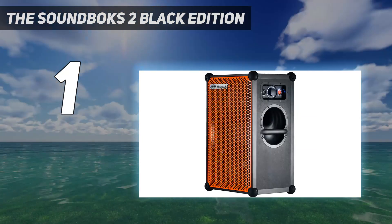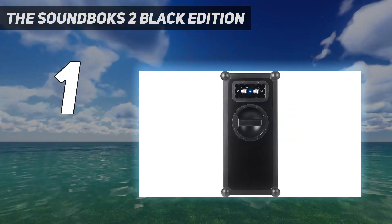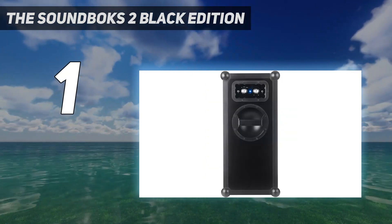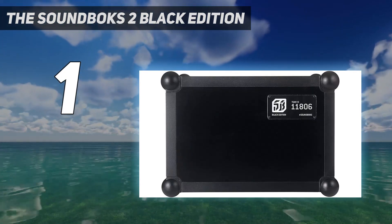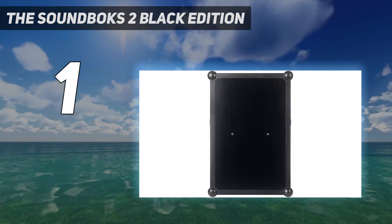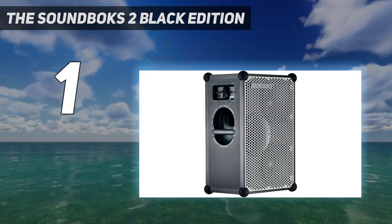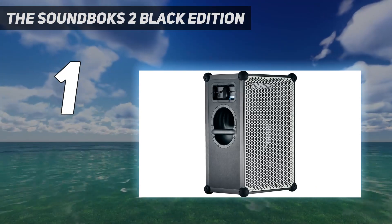You should know that there will be no additional equipment — you won't get a microphone or anything like that. If you want, you can buy an additional battery for about $150. Soundbox also makes a backpack that you can use to transport the speaker, and you will have to pay an additional $130 for the backpack.